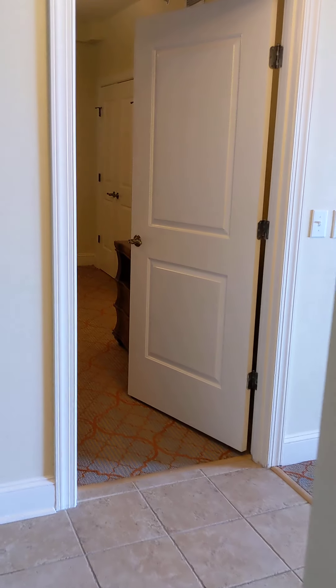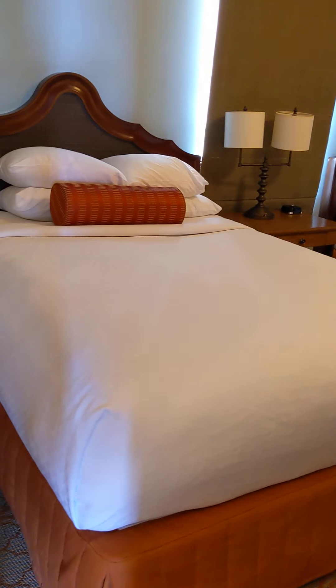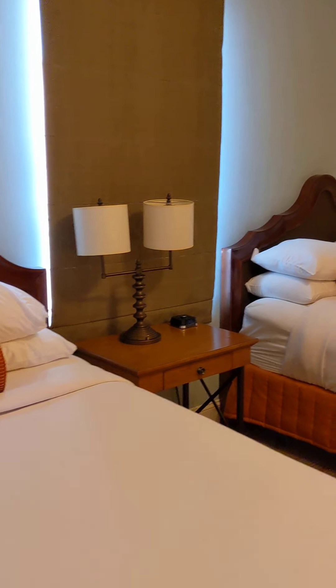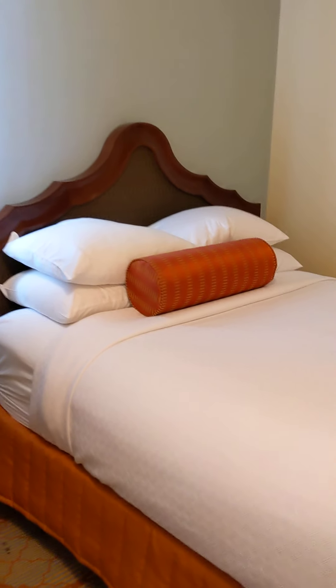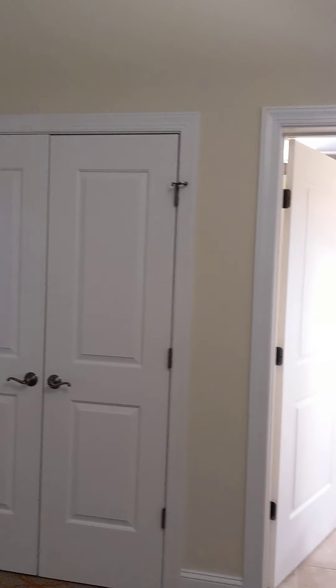We'll go through the front bedroom. This is the bedroom just as you walk in. It's got two double beds in it. It does have a window that looks out onto the walkway to get to the unit. This is the last unit on the walkway, so you're not going to get people walking by you — should be nice and quiet. Here's a double closet.